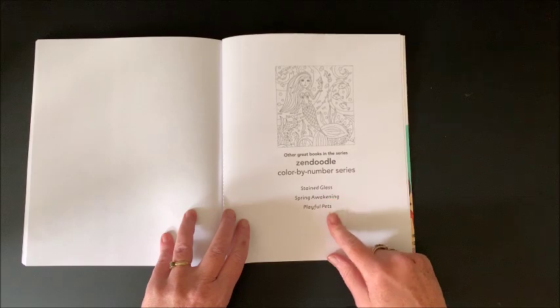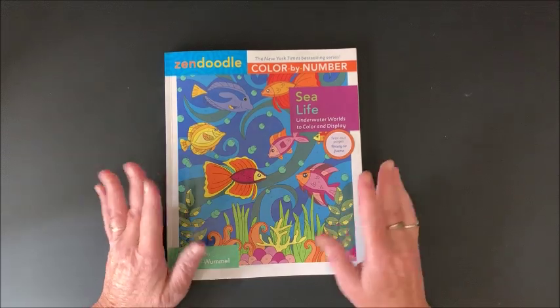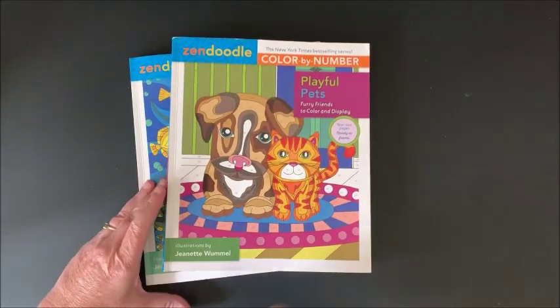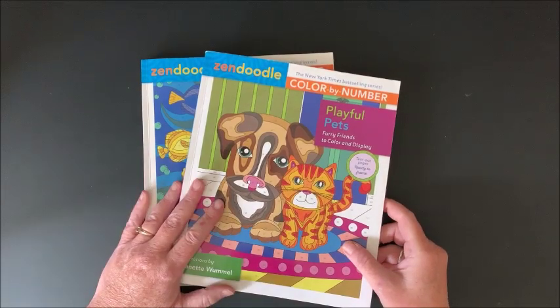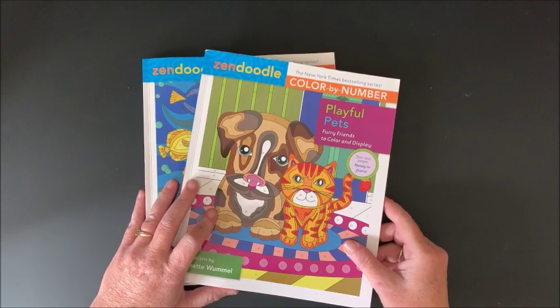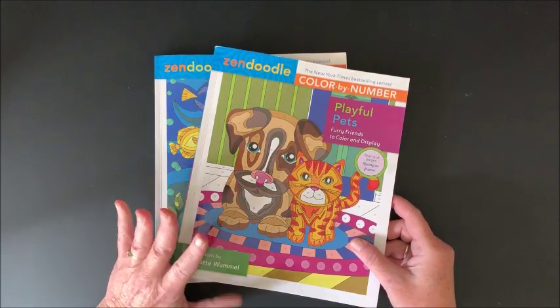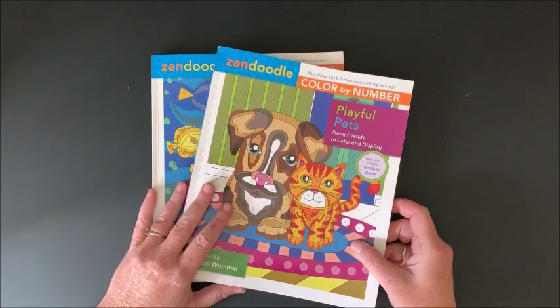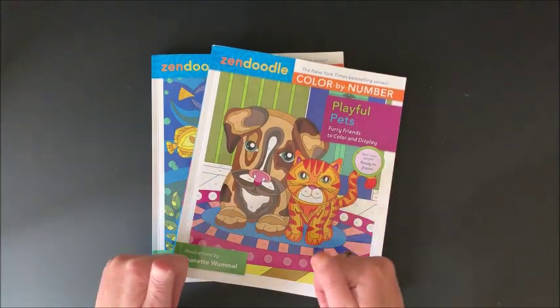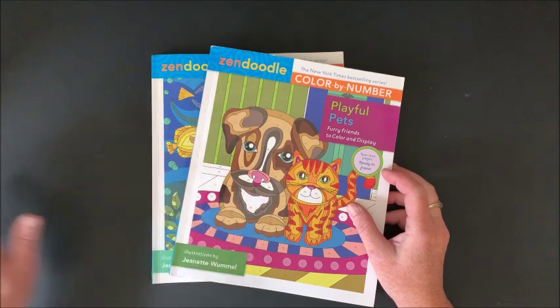Here it again mentions the other Color by Number series — these are in the Zendoodle books. So that again was the Zendoodle Color by Number Sea Life and Playful Pets. I will leave links down below in the description to these books in case you'd like to purchase them and participate in the Color by Number Color Along going on for the month of September. I hope you enjoyed the flip-throughs of these two books. If you did, please hit that like button and subscribe if you are new to my channel. I hope everybody's having a terrific day, and as always, happy coloring. Bye guys!